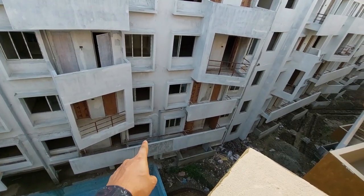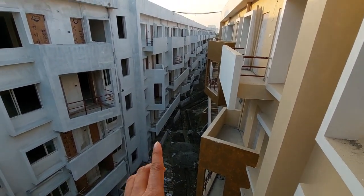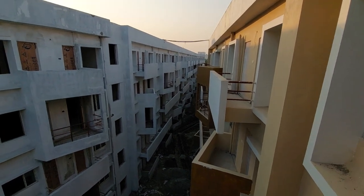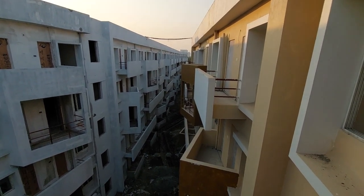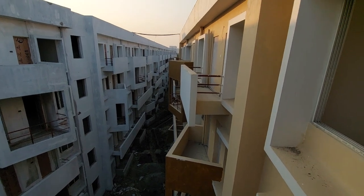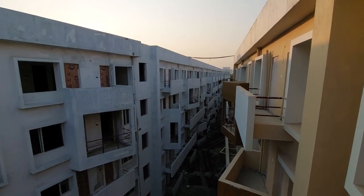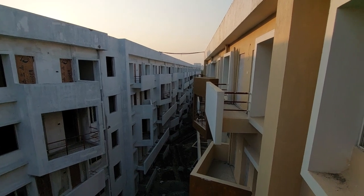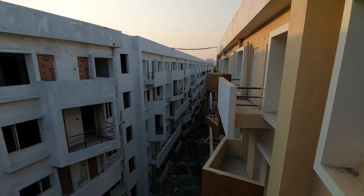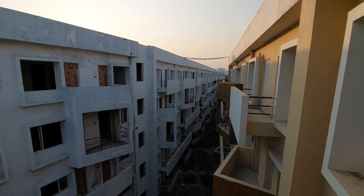Duplex apartments are placed on the ground floor and first floor level — all those apartments are duplex apartments. The sellable area of those duplexes is approximately 1,550 square feet. For pricing: duplex apartments start from 70 lakhs onwards, and 3BHK starts from 68 lakhs onwards. If you book within a month, we will give you an extra benefit of free registration, which saves at least 7 to 8 percent — around 3 to 4 lakhs discount per apartment.